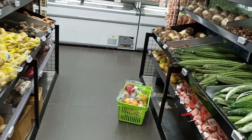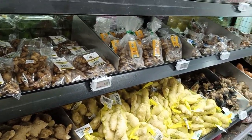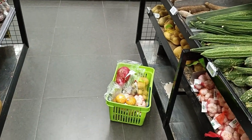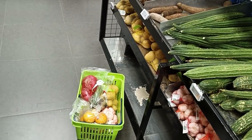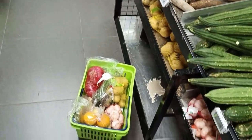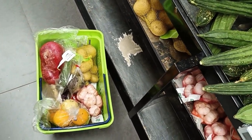So my vegetable shopping is done, and that's all for today. Till then, good night, take care. I'm going to the cash counter to pay the bill.